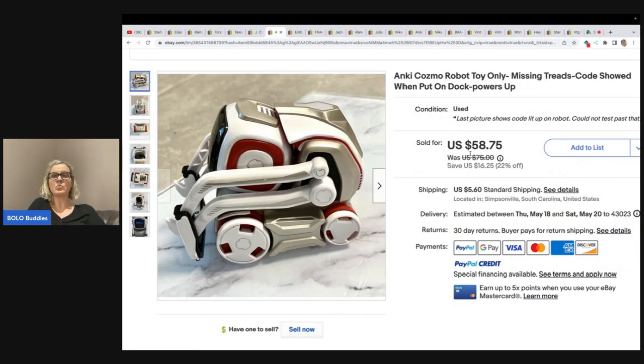This is an Anki Cosmo robot toy, only missing treads. Code showed when put on dock, powers up. She got this at the bins for a dollar and sold it for $58.75 plus shipping.